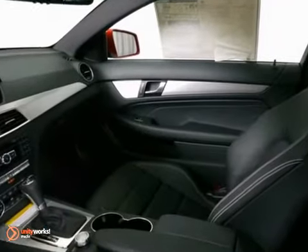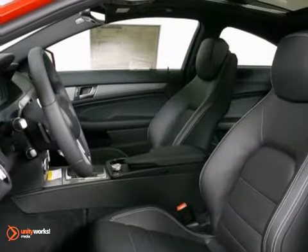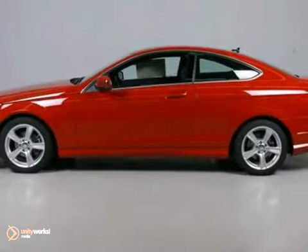It also features keyless entry, alloy wheels, and rain-sensing wipers. With steering wheel controls and a navigation system, it won't be here for long. So stop in for your test drive today.